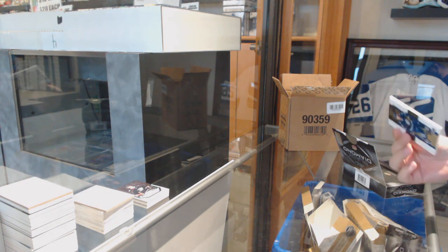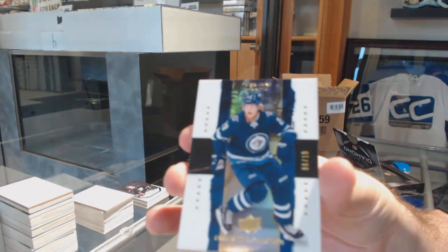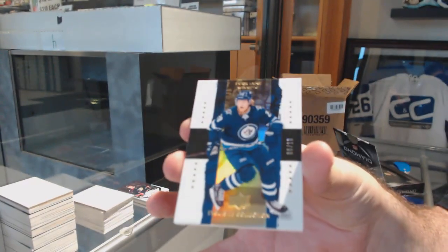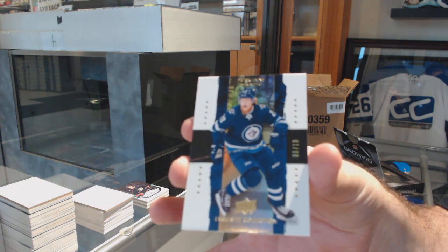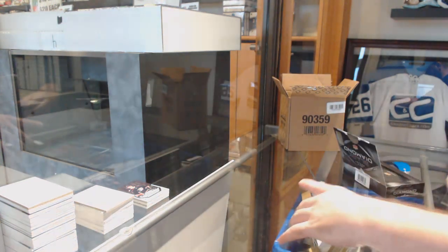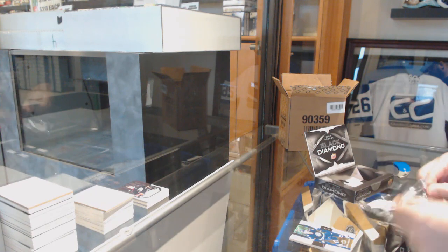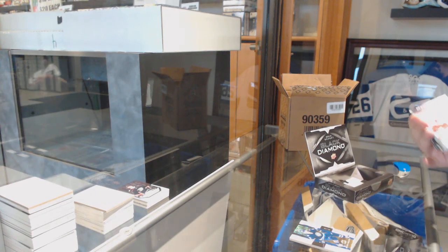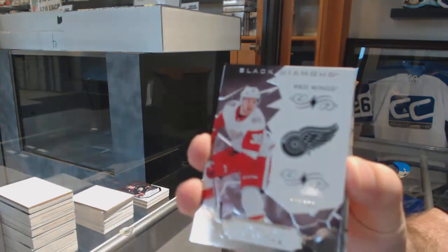We've got for the Winnipeg Jets, number 210, Patrick Laine. Gold Exquisite Base, Patrick Laine. For the Red Wings, 249, Anthony Manta.